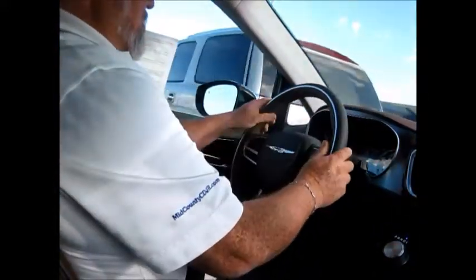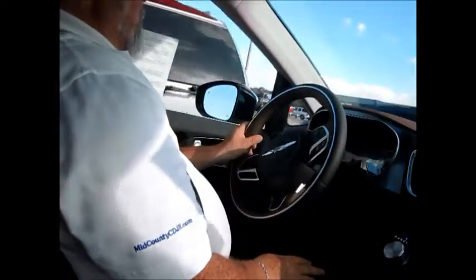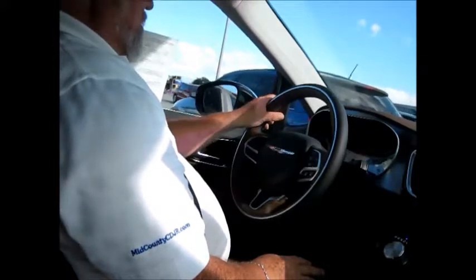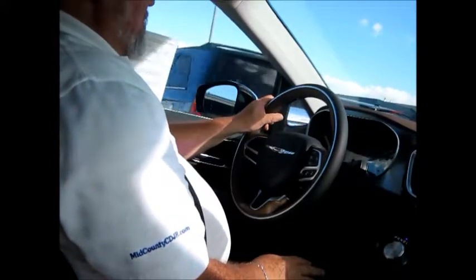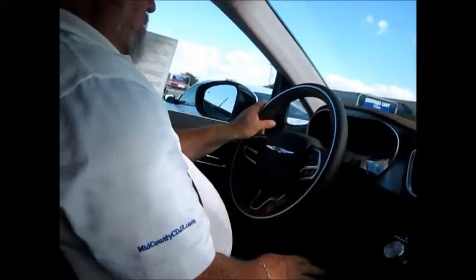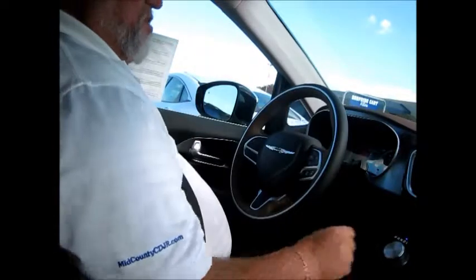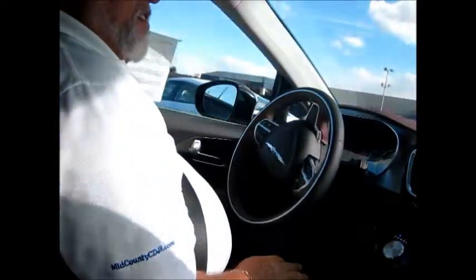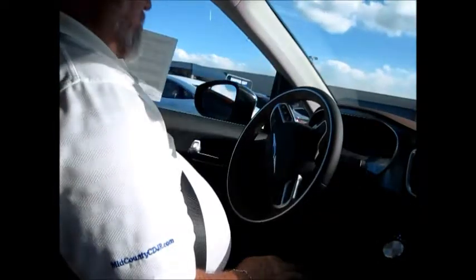One of the things available on this Pacifica is that it has the ability to do perpendicular parking, which basically means as I'm driving along, if I'm looking for a parking space, I stop, take my hands off the wheel. Take my hands off the wheel. It tells me to put it in reverse.